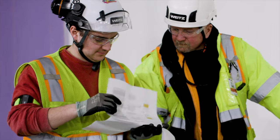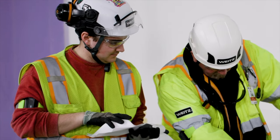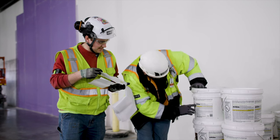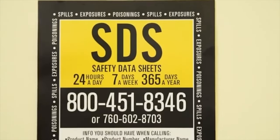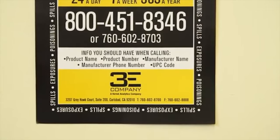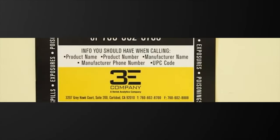Safety data sheets must be present for all chemicals used or stored on the project. Read and understand the information contained in the SDS for the chemicals you use. In the event of an emergency, a safety data sheet can be obtained by calling a 1-800 service subscribed to by Weitz. The 1-800 number is to be posted throughout your project.